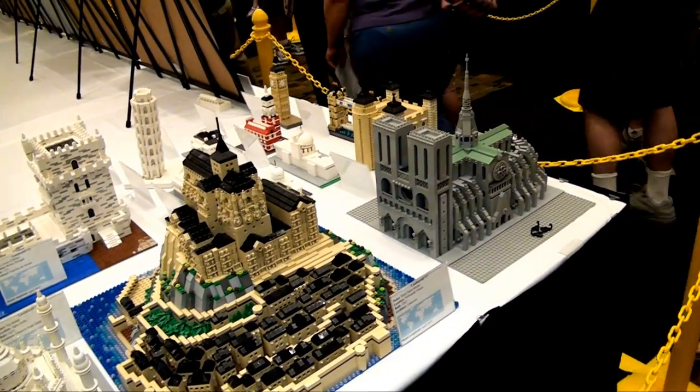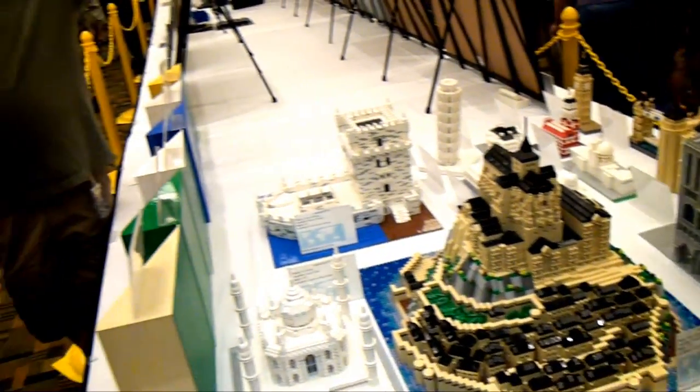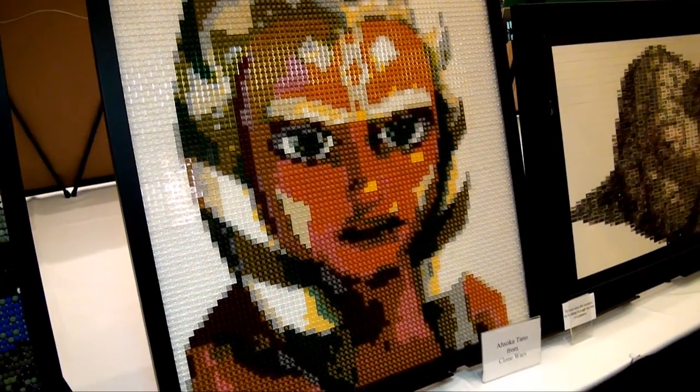If you continued around, you'd see some more of my mosaics — some very famous paintings: Starry Night, the Mona Lisa, and some Star Wars characters like Ahsoka Tano, as well as one of my favorites, the Grateful Dead Skull and Roses.